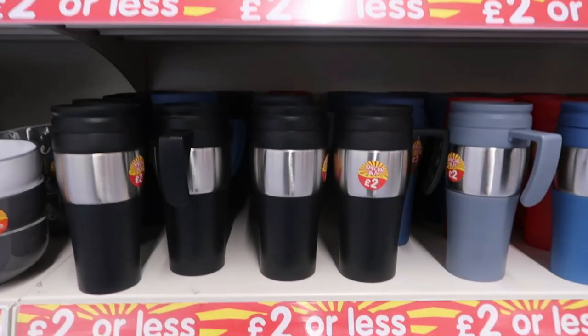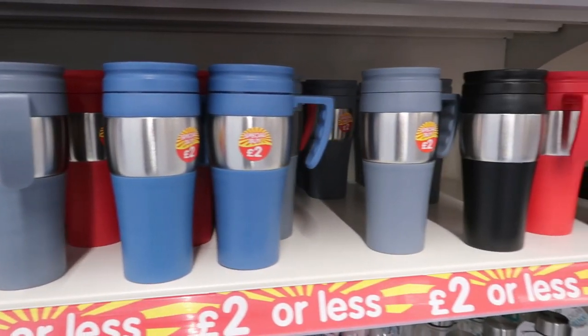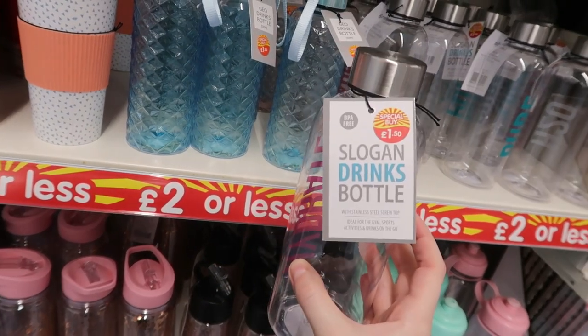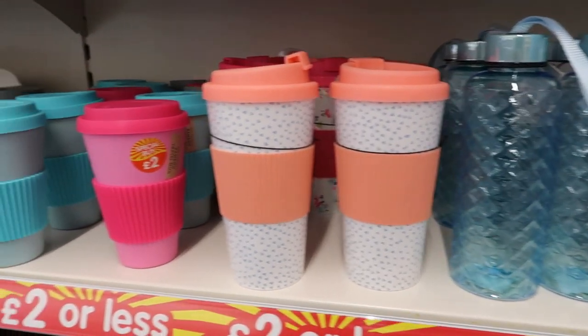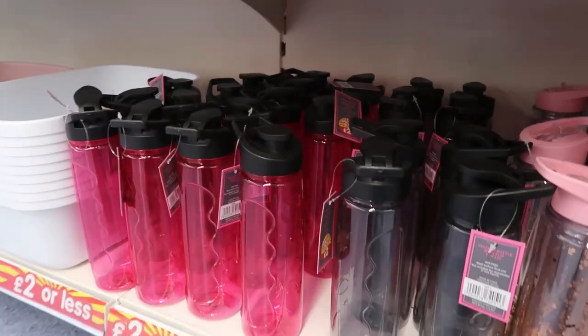They also had lots of different cups, flasks, and things like that — perfect if you're going back to work. And they had lots of water bottles too, especially if you're going to the gym. I know a lot of places are closed at the minute, but lots of people can work out at home and might still want a water bottle, and there are so many nice ones.